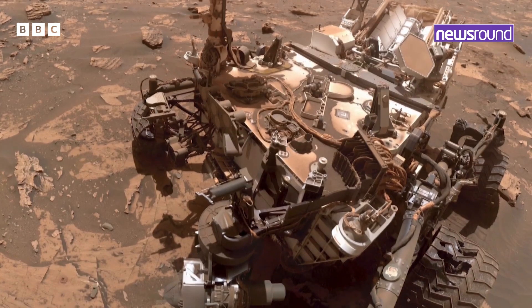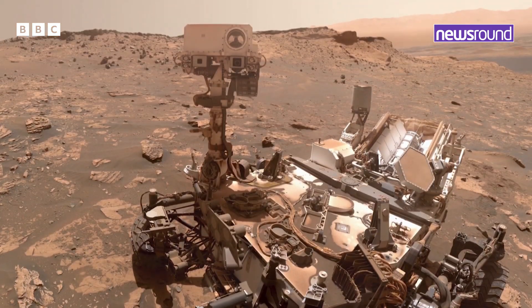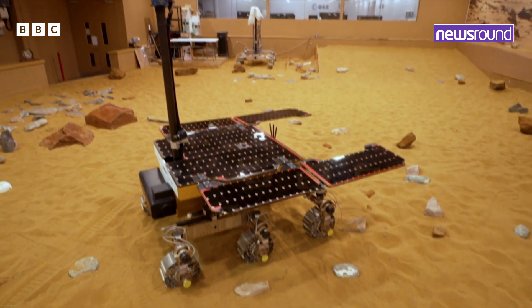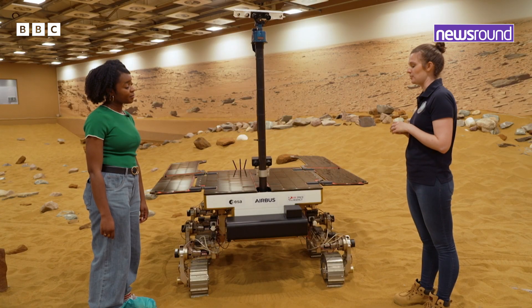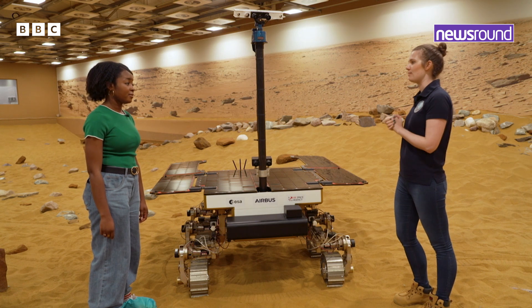There have been six other rovers that have successfully made the trip to Mars, but most were sent by US space agency NASA. The biggest reason this rover is different is because it's actually going to be testing the samples on Mars — none of the rovers previously have been able to do this.